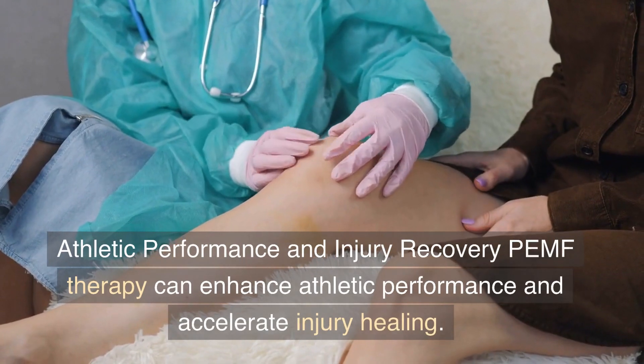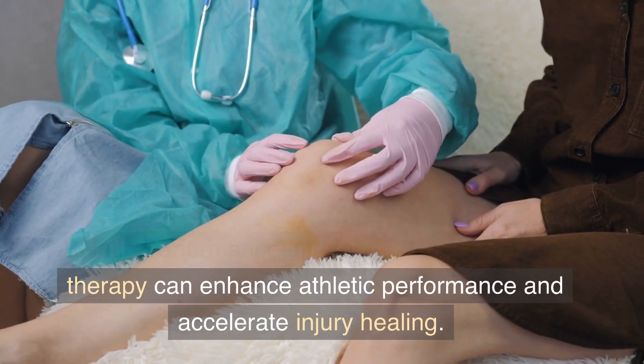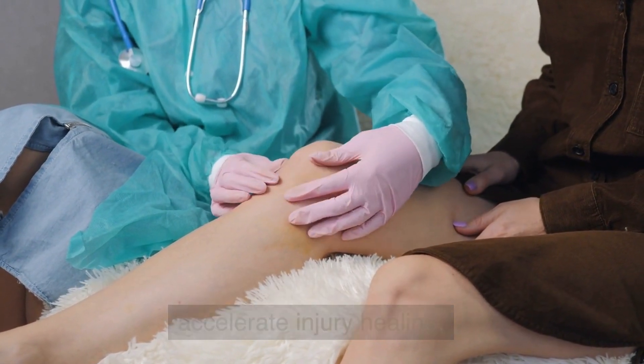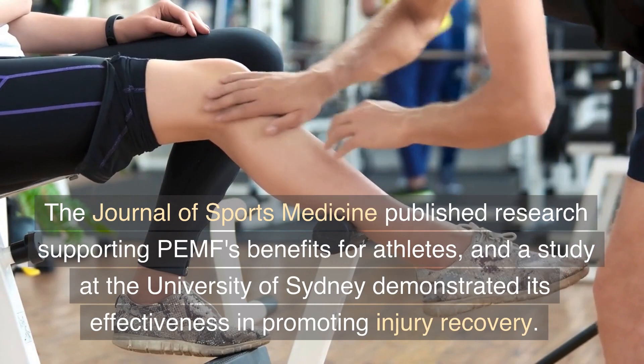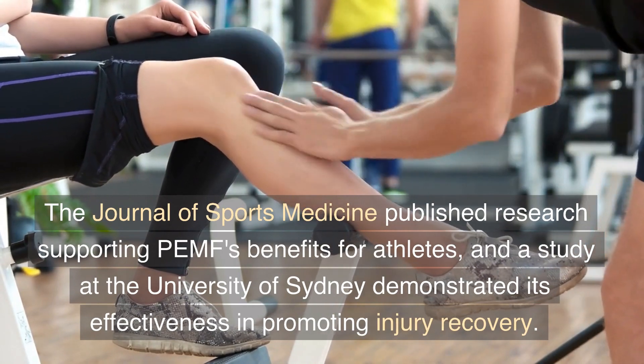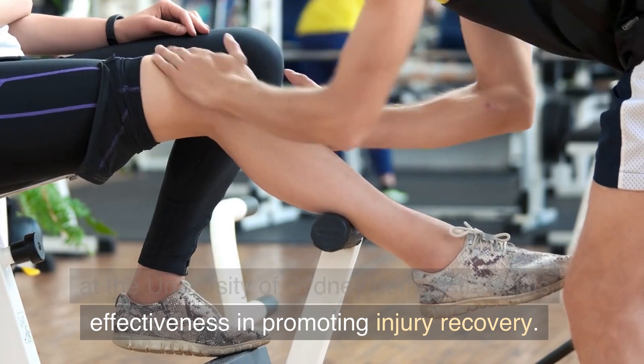PEMF therapy can enhance athletic performance and accelerate injury healing. The Journal of Sports Medicine published research supporting PEMF's benefits for athletes, and a study at the University of Sydney demonstrated its effectiveness in promoting injury recovery.